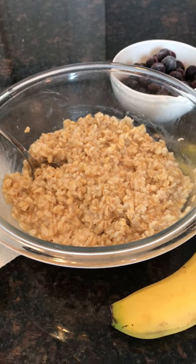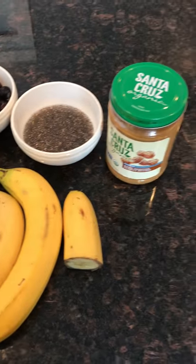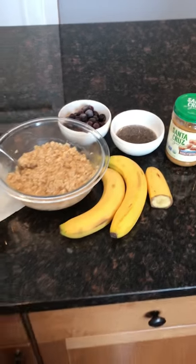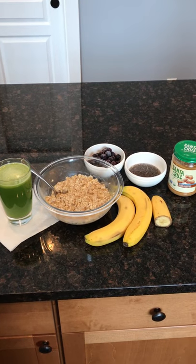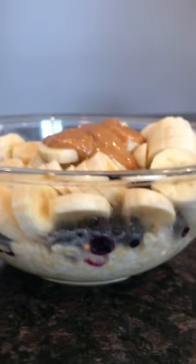Then I made a big bowl of my super oatmeal. It's a couple servings of oatmeal. I have some bananas in there, some blueberries, some soaked chia seeds, and a scoop of some all-natural organic peanut butter — the Santa Cruz brand. I like that.